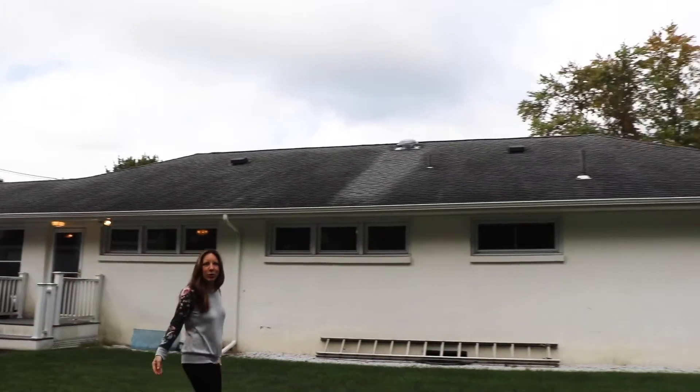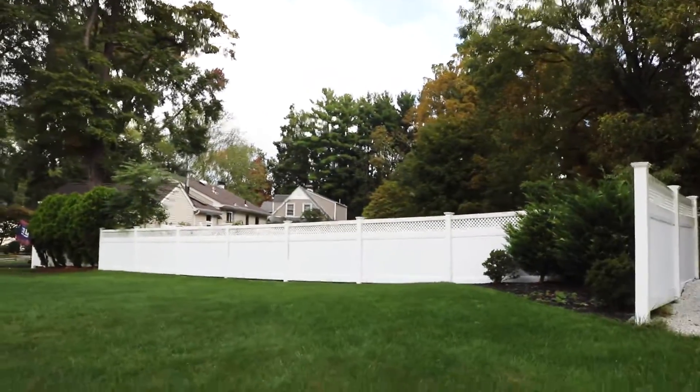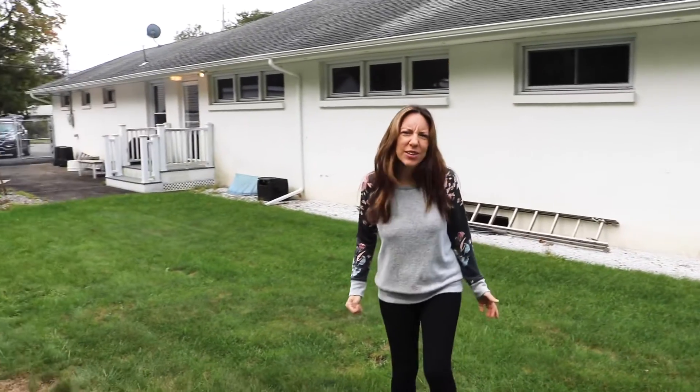It's like having your very own park. There's a storage shed and a garage to put all the extra things that you need storage for.